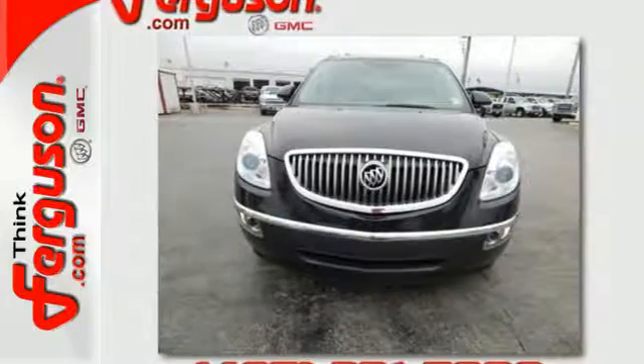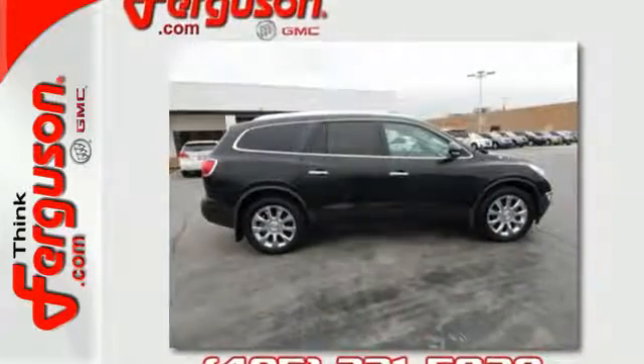safety, performance, and elegance into one package like the remarkable Enclave.